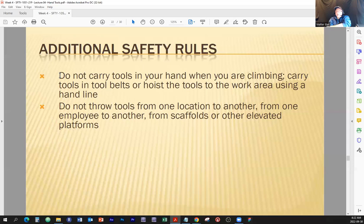Do not throw tools from one location to another, from one employee to another, or from scaffolds or elevated platforms. If somebody needs a tool and they're not within arm's reach, you walk to that person, or you both walk toward each other, and you hand the tool to them. You do not throw tools — period.